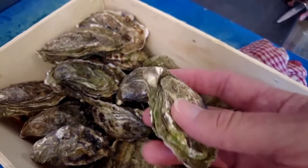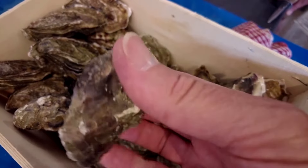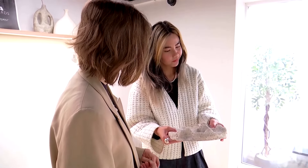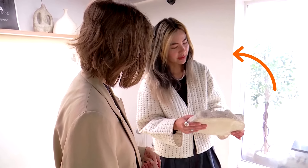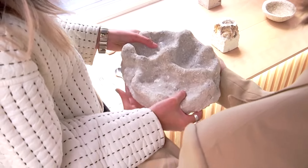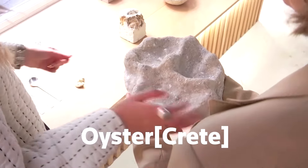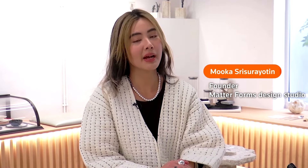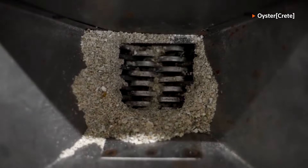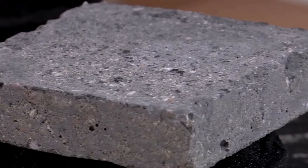Could the humble oyster help the construction industry reduce its carbon footprint? London-based architect and designer Mukha Cesar-Yauten may have an answer with a new sustainable building material she developed: oystercrete. Oystercrete is a bio-based alternative to traditional concrete using discarded oyster shells, and her goal is to eventually use this sustainable material in large-scale building applications.